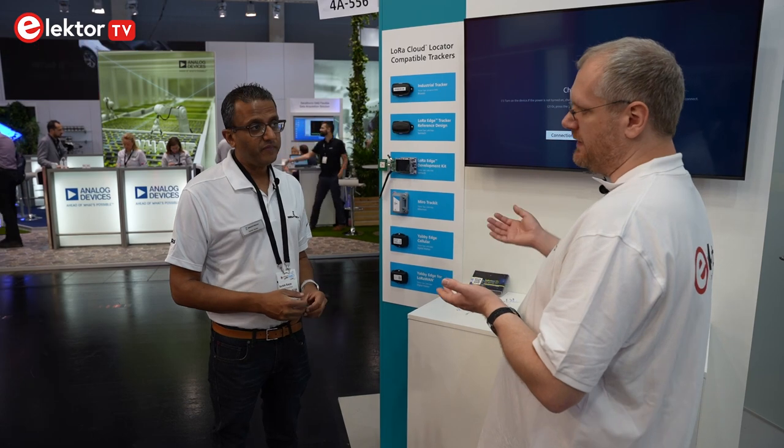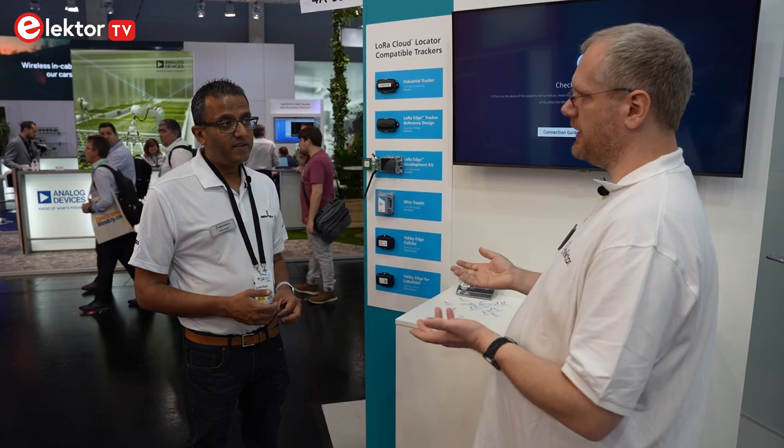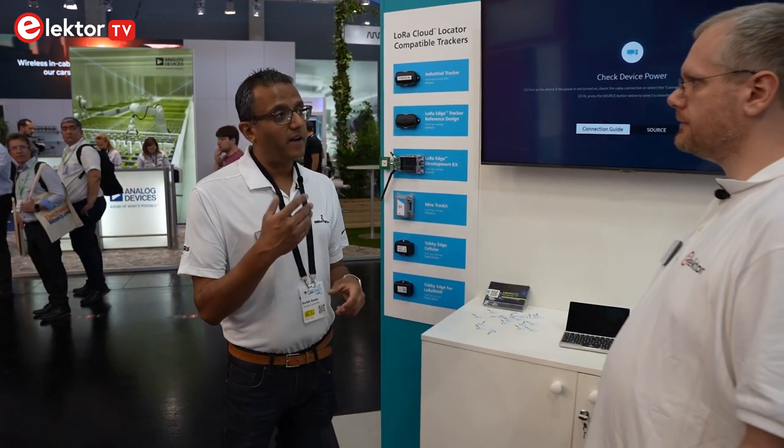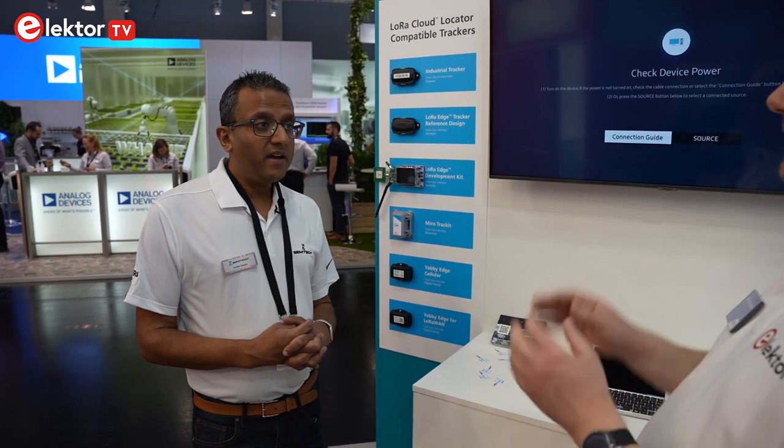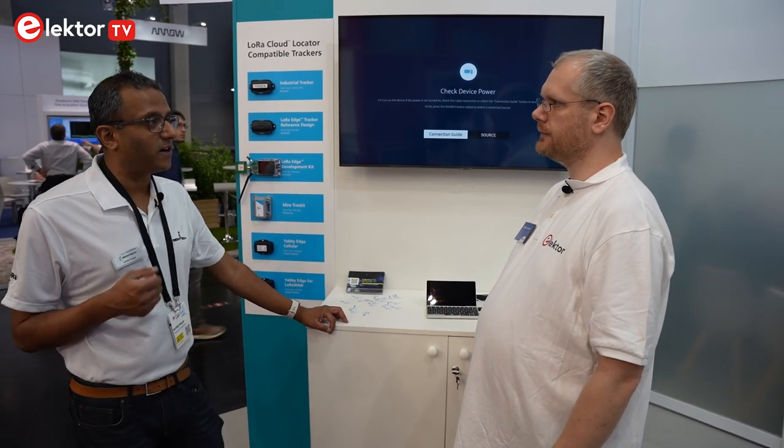If you want to build your own LoRa Edge device, can you just add it or is it limited to the currently supported tracking devices? At the moment we have to integrate the locator into our service, so today we support six devices. But in the future we are adding more LoRa Edge devices through our partners. If you build a LoRa Edge device and have it available for production, you can come and talk to Semtech and we'd be happy to work with you to get it integrated as part of locator.